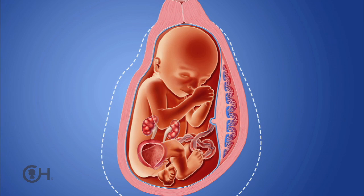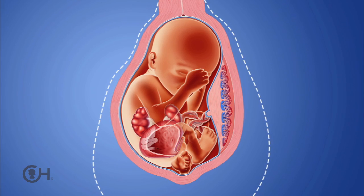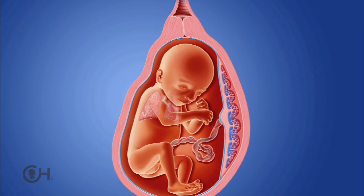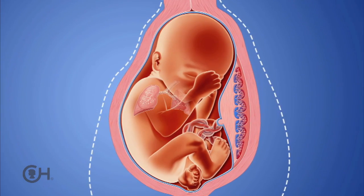As the fetus ingests and digests the amniotic fluid, the volume drops. At a certain point, the amount of amniotic fluid around the baby is so low that it can start to predispose to complications that interfere with lung growth. We refer to that very low amniotic fluid level as oligohydramnios. If the oligohydramnios persists for many weeks, the lungs become extremely small — they never develop those small branching airways or the necessary number of air sacs to survive.